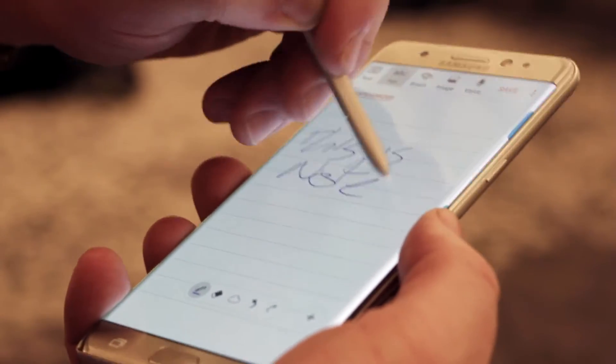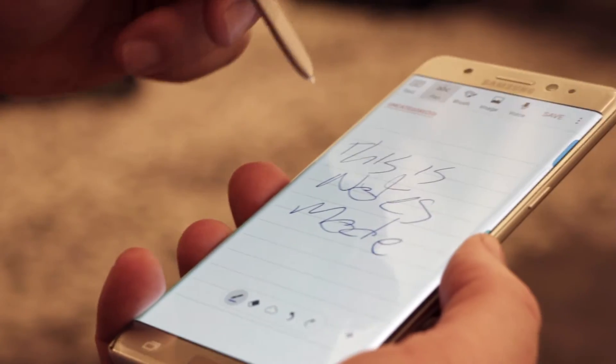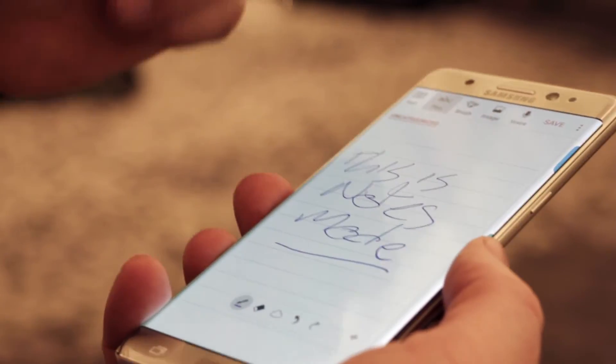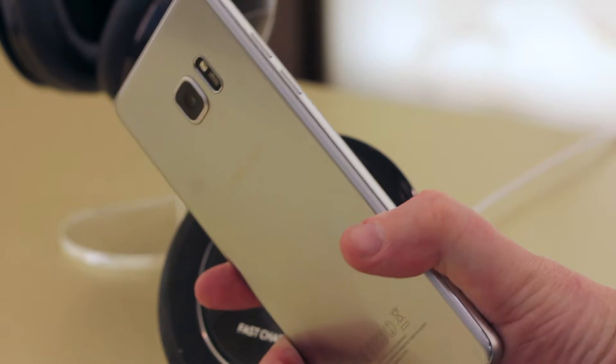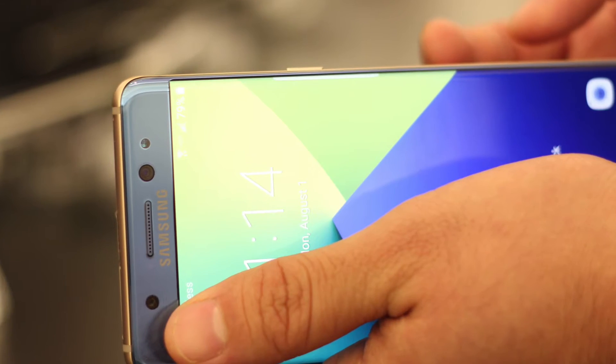The Galaxy's curved screen is back, but this time the device is curved front and back, making the larger phone a little bit more comfortable to hold. It's a gorgeous design, and it looks better than the S7 or really any other phone on the market.